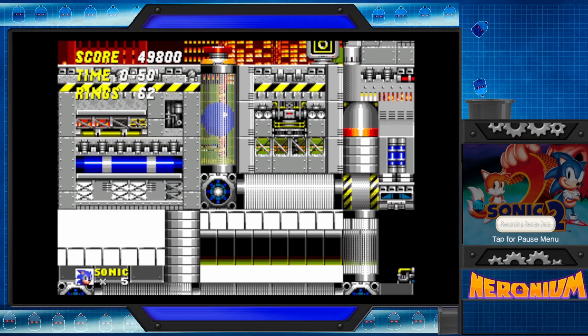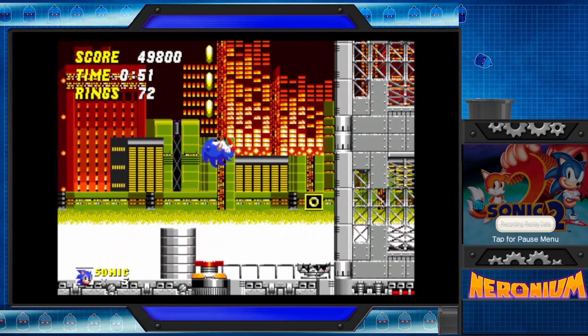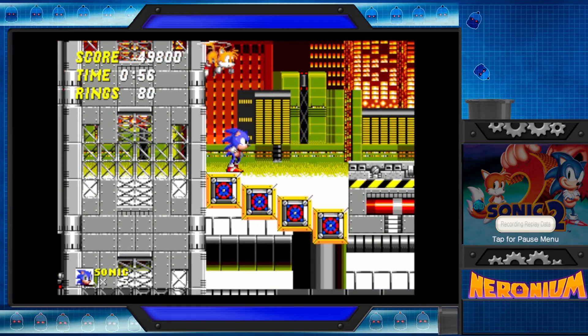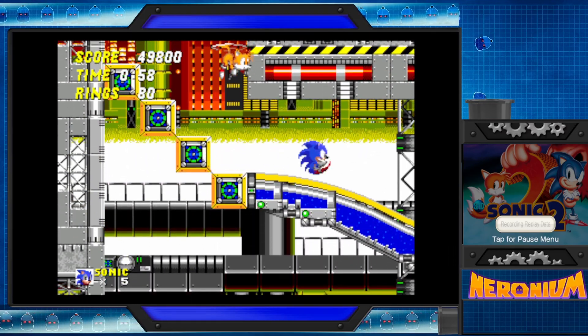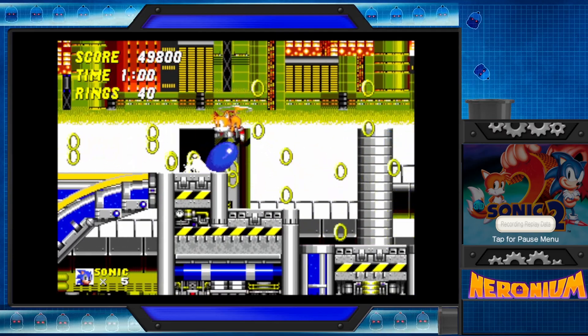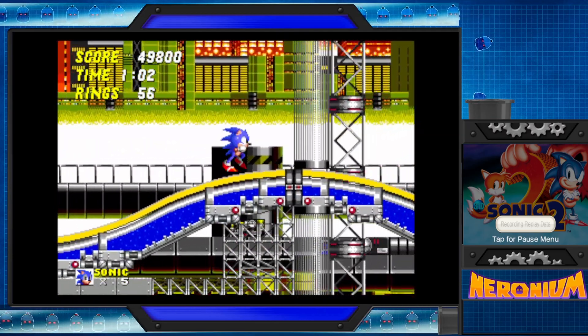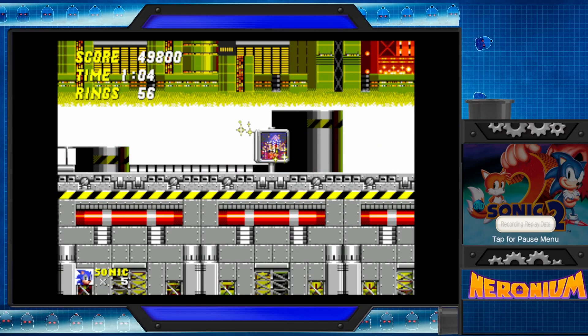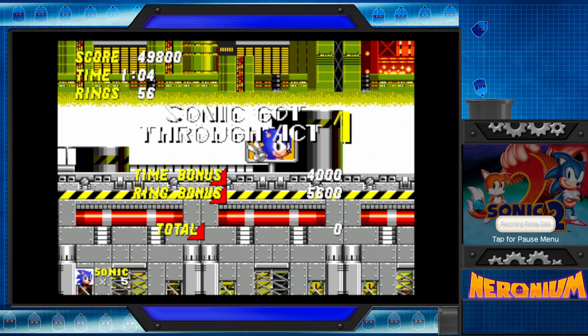I did later get... I mean, that's good because that means you get the Michael Jackson soundtrack, but it's also bad because you miss out on like half the game. I did later get the Sega Mega Collection, which does have Sonic and Knuckles — not Sonic 3 and Knuckles, just Sonic and Knuckles. Sonic and Knuckles is its own game.